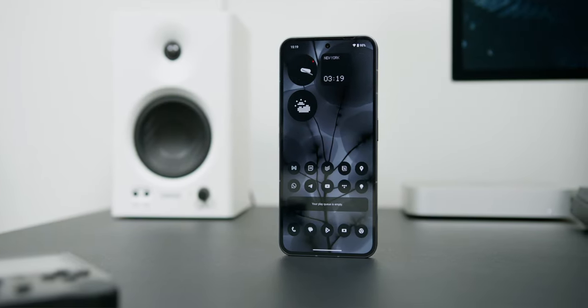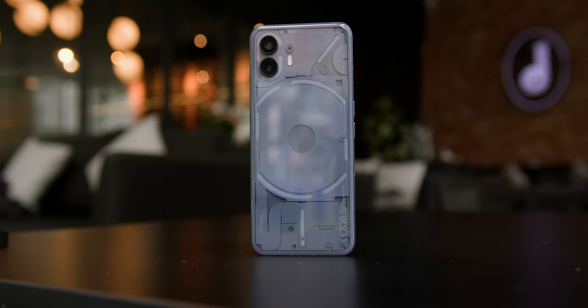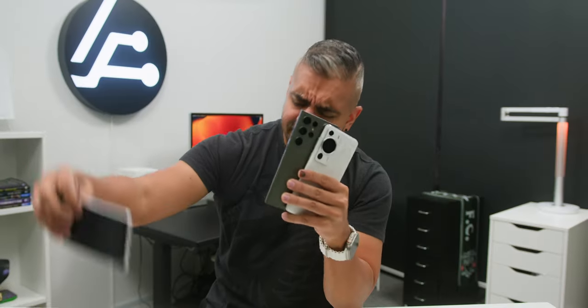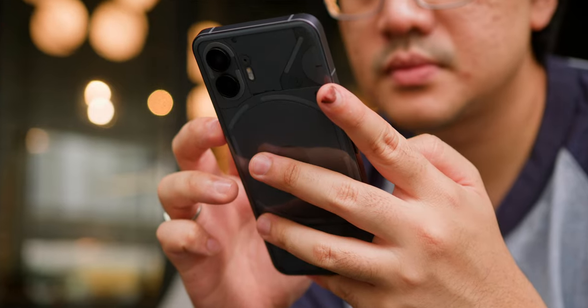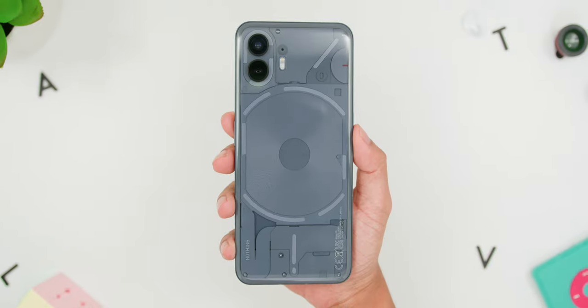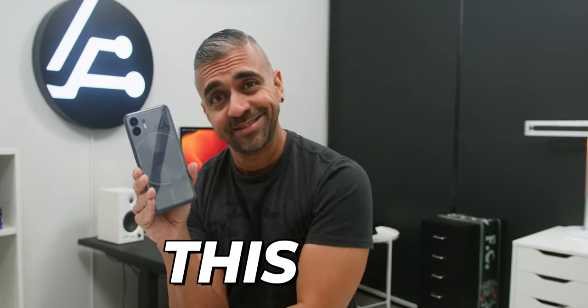So in conclusion, after a month and a half of using the Nothing Phone 2, here is my verdict. While it doesn't tick every single flagship box — missing a telephoto lens or a higher IP68 rating — it shines very bright in other arenas and rivals the best flagship smartphones. If you are in the market for an Android smartphone that radiates flagship vibes without paying the flagship price tag, this is it.